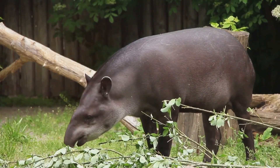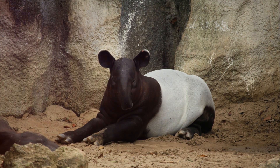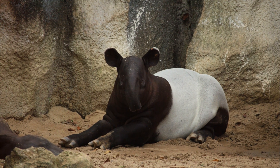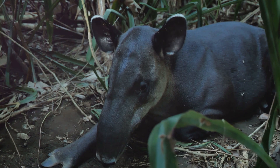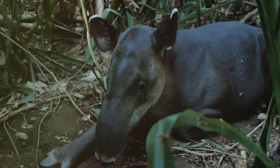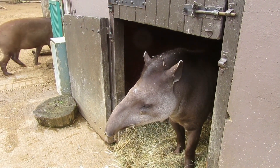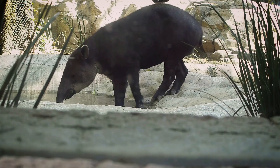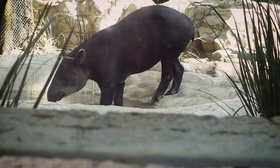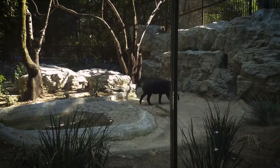Well, these tapirs have an incredible habit that helps keep their environment spick and span. Malayan tapirs have a designated spot, a kind of natural bathroom where they go to do their business. It's like they've got their own personal restroom in the jungle. This behavior isn't just convenient for the tapir, it's crucial for the ecosystem. By sticking to one place, they prevent waste from being scattered all over their habitat, keeping the surrounding area clean and reducing the risk of spreading diseases.